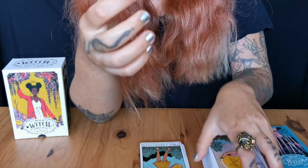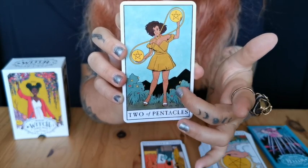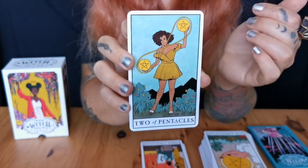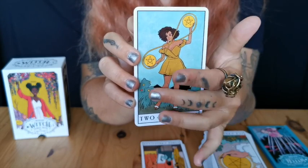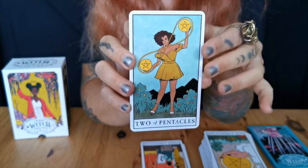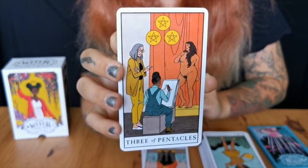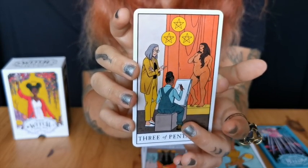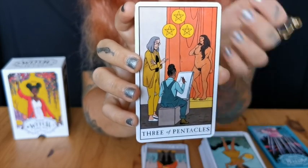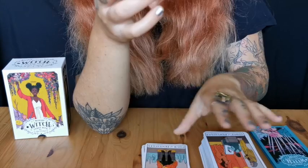Ace of Pentacles, Two of Pentacles — my only thing would be to be able to see the turmoil in the background with the ships so we can understand it's a delicate balance. Yes, this person is dancing because they're able to balance now, but it is still a delicate balance. Wow — look at this Three of Pentacles, amazing! There's still that element of doing art together, that element of admiration of the art. I love that this person who is the subject of the art looks so proud. Four of Pentacles.